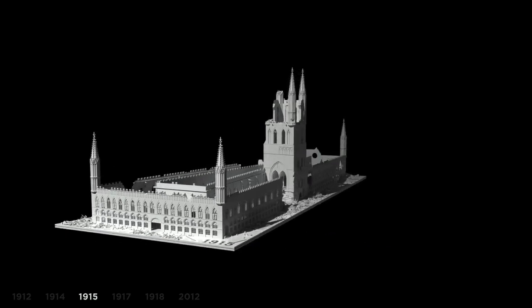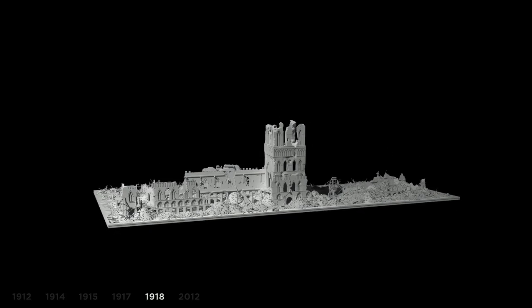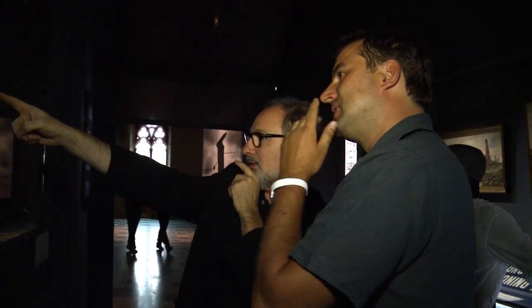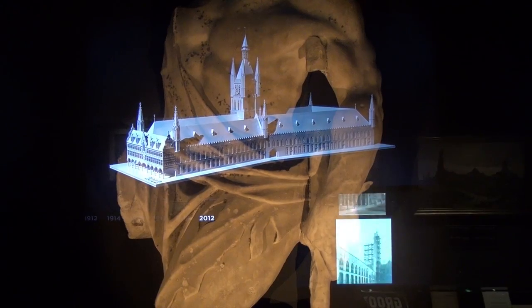One beautiful example of the use of modern technology is the 3D visualization of the cloth hall where the museum is situated. This hologram shows the degree of destruction of the building during the war. It is designed by 3D Square, the game technology expertise centre of Hoest University College West Flanders.